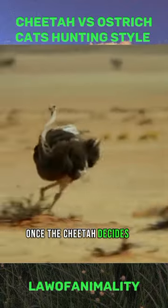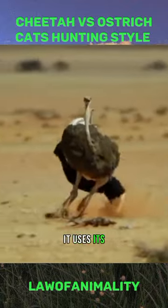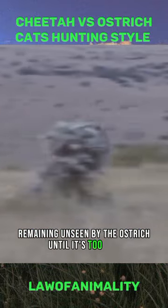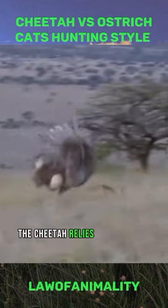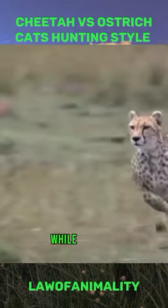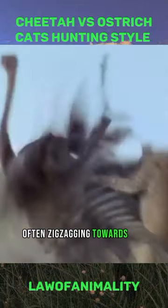Once the cheetah decides to start the hunt, it uses its excellent camouflage to blend in with the surroundings, remaining unseen by the ostrich until it's too late. The cheetah relies on its agility and quick reflexes to make rapid and unpredictable turns while sprinting, often zigzagging towards the ostrich.